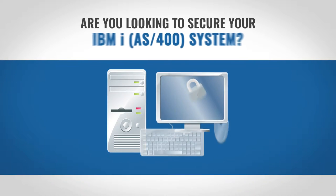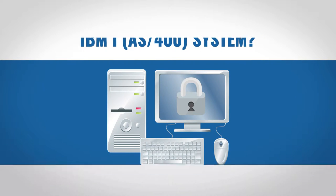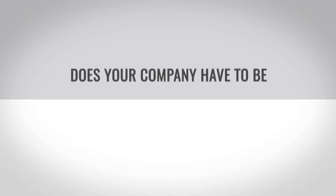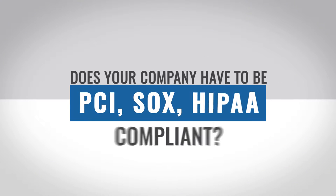Are you looking to secure your IBM i-AS400 system? Need to provide your auditors with security-related reports? Does your company have to be PCI, SOX, and HIPAA compliant?